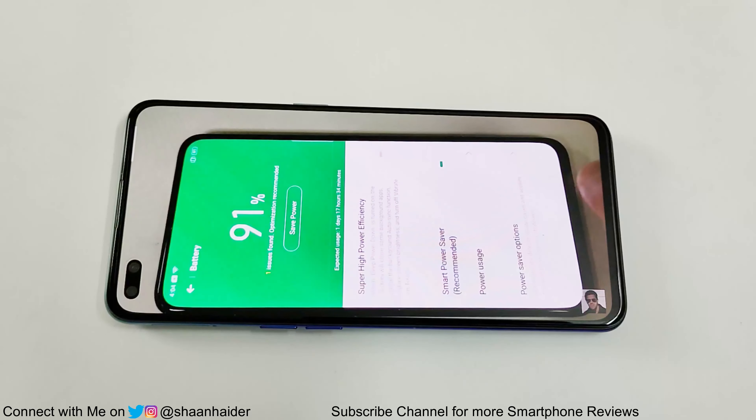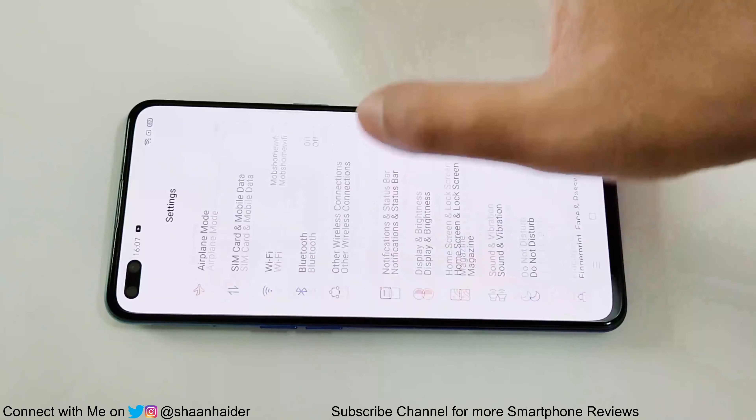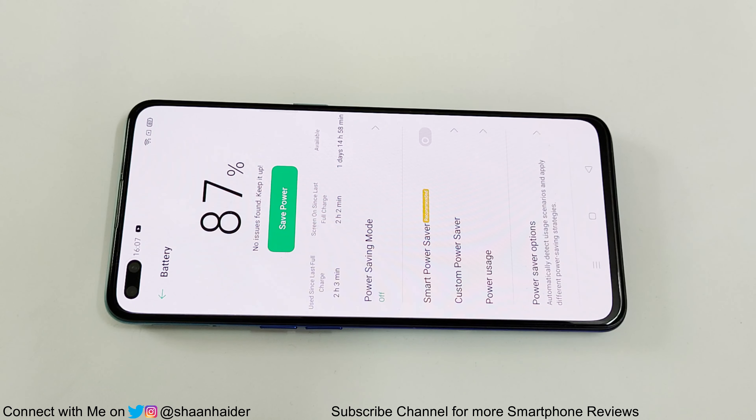It's an hour now, let's have a look at the battery status — it's 87%. So the battery percentage moved from 93% to 87% after watching YouTube videos for one hour at full HD resolution.